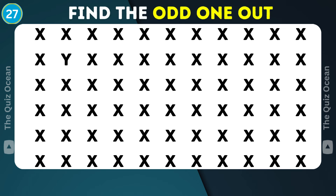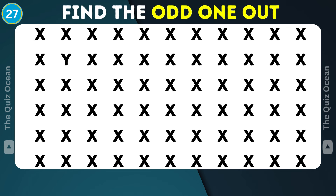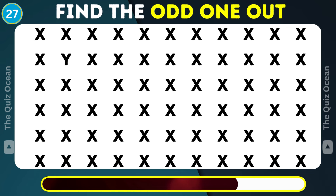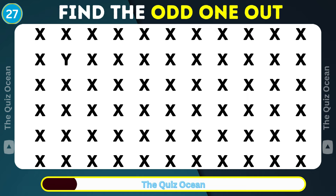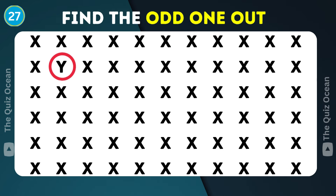Moving forward. One of these is distinctly unique. Can you find it? Magnificent!